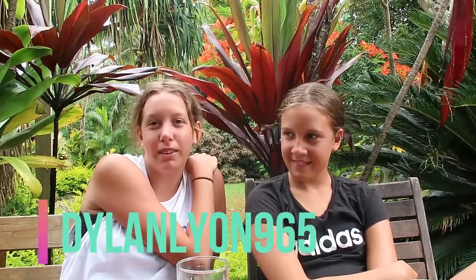Thank you guys so much for watching this video. Please like, comment, and share. I don't know how to do an outro. Subscribe, subscribe, subscribe. And follow me on Instagram if you want to — at DylanLion965, it'll be along the bottom. Thanks for watching and bye, I'll see you in my next video. Thanks darling. Bye darling, bye.